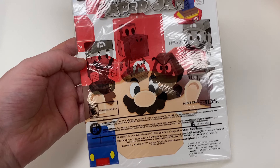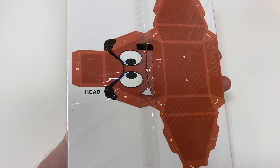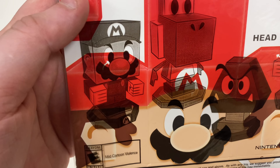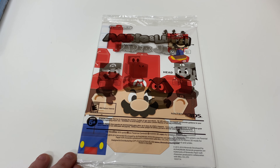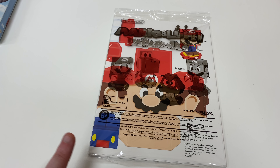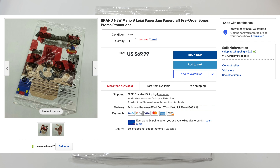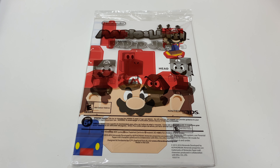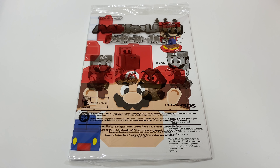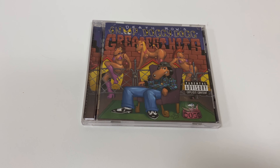Next we have a Mario & Luigi: Paper Jam pre-order bonus — a pack of card stock puzzle pieces where you put them together to make the four characters shown on the packaging. I actually have a set at home that I assembled and have displayed in my game room. This one sold for $69.99, which is crazy because I don't even think the game itself is worth half that. This came in with a big trade-in of two giant boxes of random stuff.